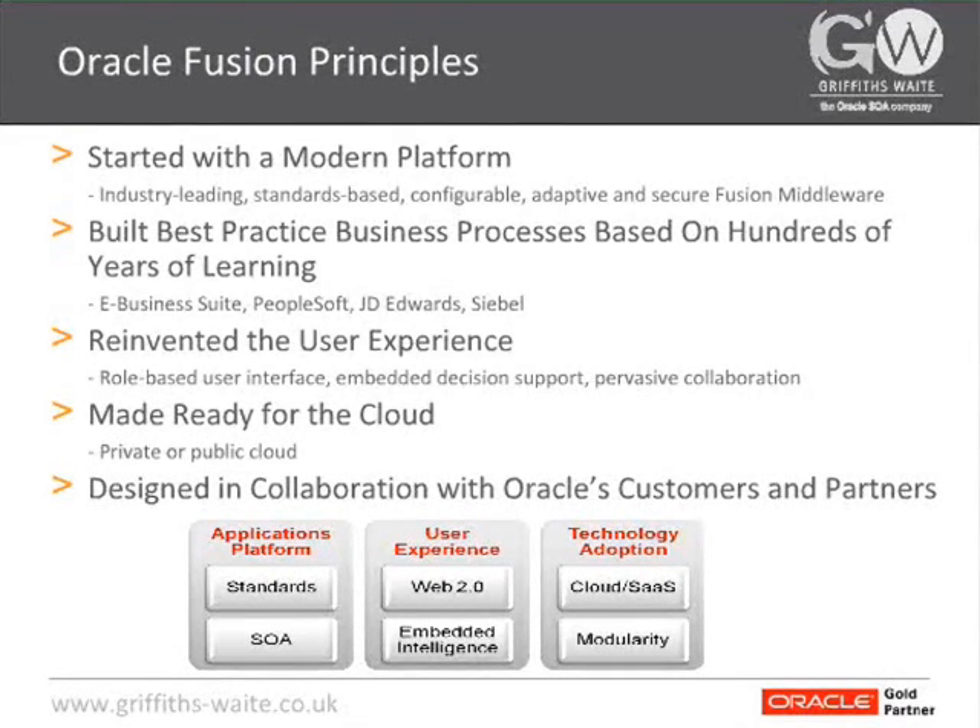Fusion was built on a set of guiding principles. The first and maybe one of the most important principles for Oracle was to build this on an industry-leading, standards-based platform to help with upgrades, to help with integrating with existing applications, and moreover to make sure that you were not tied in from a platform point of view to Oracle.